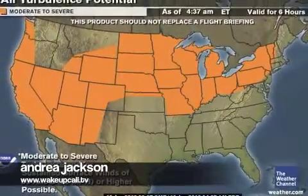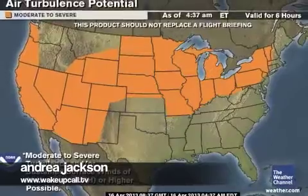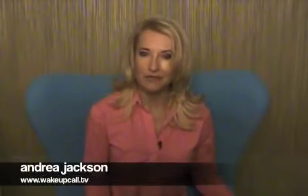I'm Andrea Jackson with your Tuesday morning weather wake-up call. Now here's home and lifestyle expert Laura Delutri with your spring cleaning tip of the day, brought to you by the new Keurig View coffee maker.